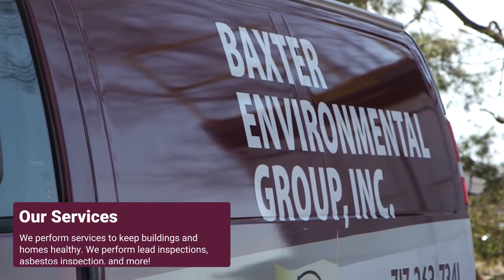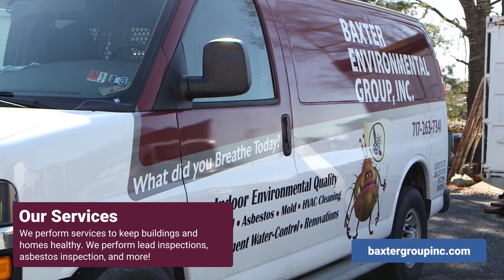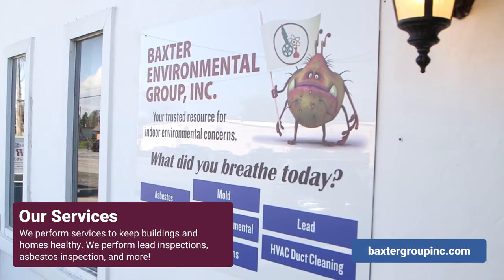I'm Jocelyn Melton with Baxter Environmental Group. I'm the company mom, I'm the CEO, and I'm a certified indoor environmentalist. Baxter Environmental Group performs services to help keep buildings and homes healthy.